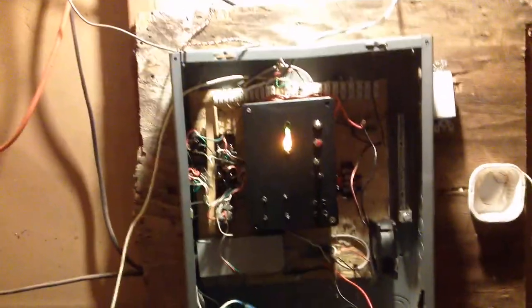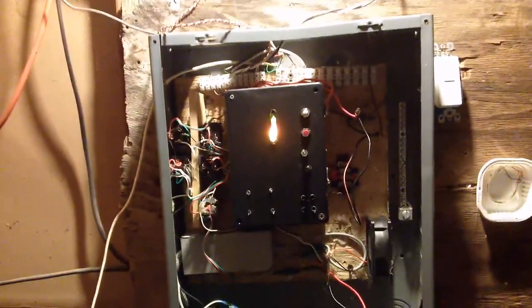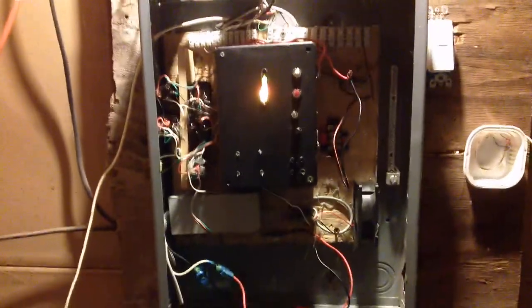Yo, what's up everybody? This is Tyler from 2HeroListFingNews, and this is System Test Belief 25.